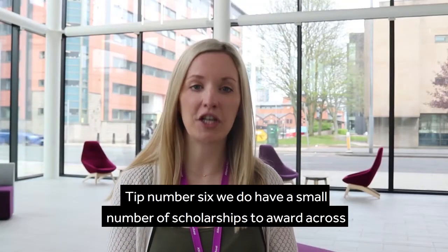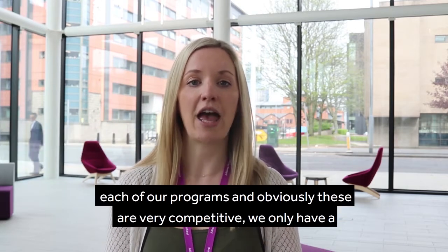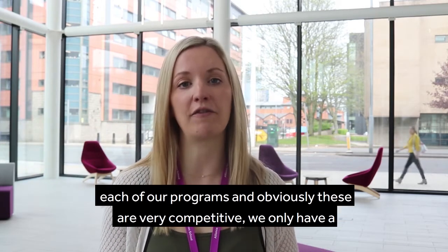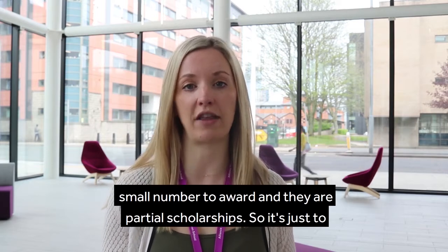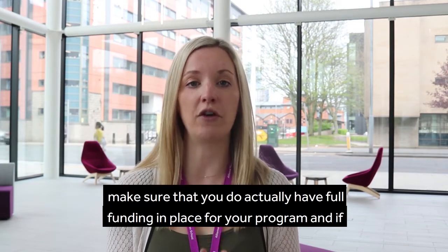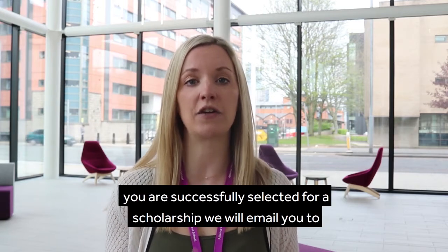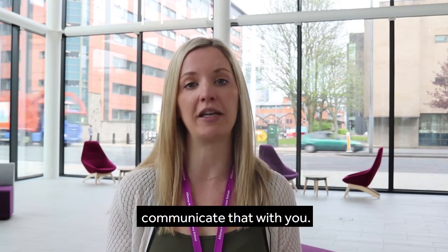Tip number six: we do have a small number of scholarships to award across each of our programmes and obviously these are very competitive. We only have a small number to award and they are partial scholarships, so just make sure that you do have full funding in place for your programme. If you are successfully selected for a scholarship we will email you to communicate that with you.